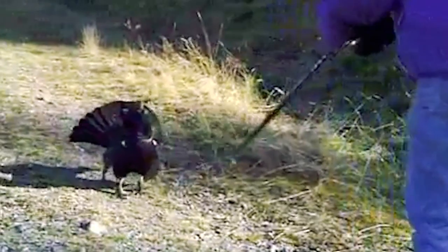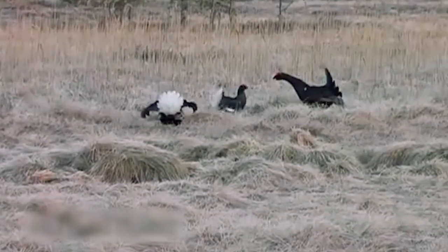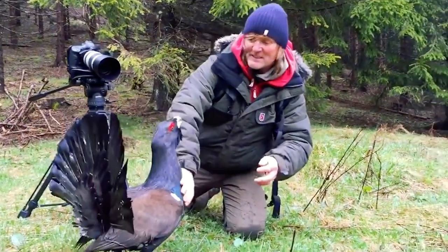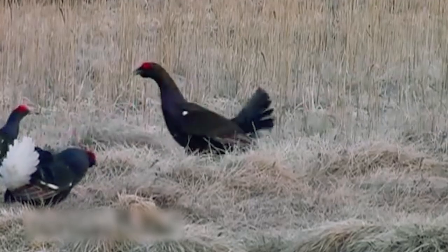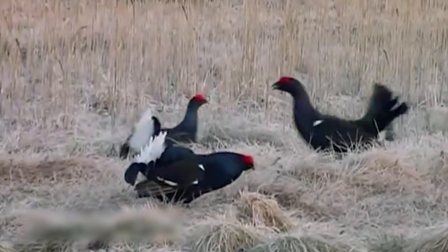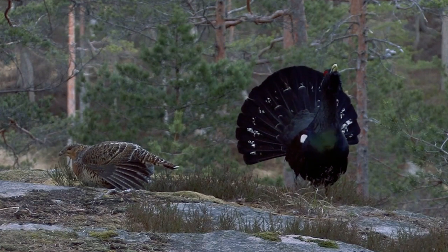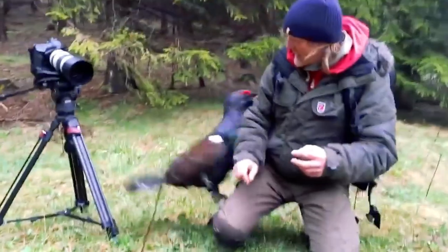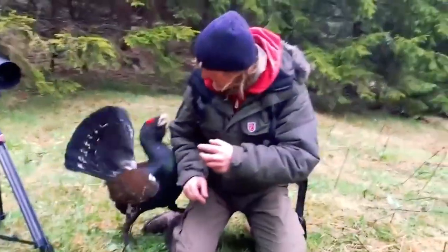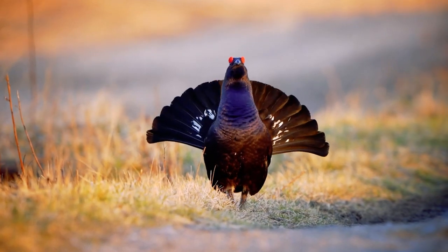The only problem is that the racklehon has an extremely aggressive personality — this bird is insanely aggressive to anything, including people. There are videos of this bird going on killing sprees, attacking and beheading a male black grouse. The good news is that the racklehon is unable to reproduce, so these aggressive birds will not be taking over the world anytime soon.